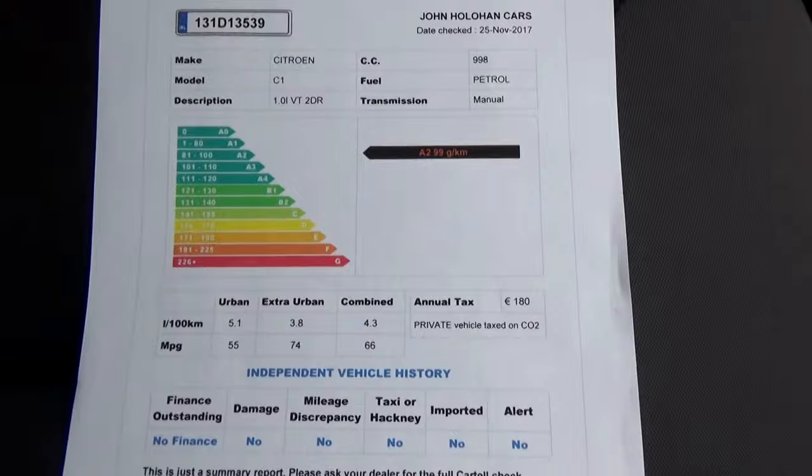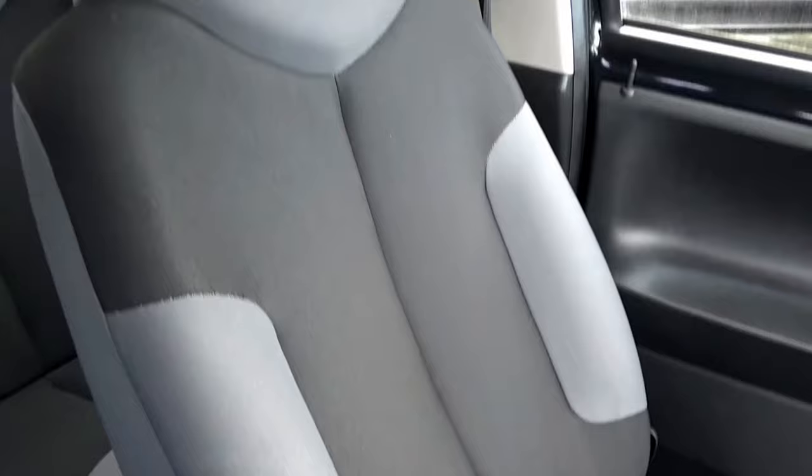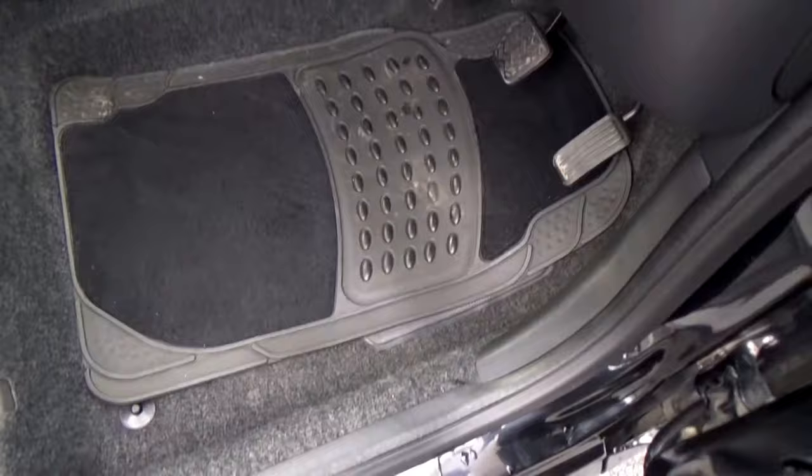All our cars come with Cartel history certs, just to verify they've never been crashed or stolen — that's all nice and clear. The footwell on that side is all nice and clear. Seats — no excessive wear anywhere. The footwell here on the driver's side is all nice and clear, it's clean as well, as is the driver's seat itself.